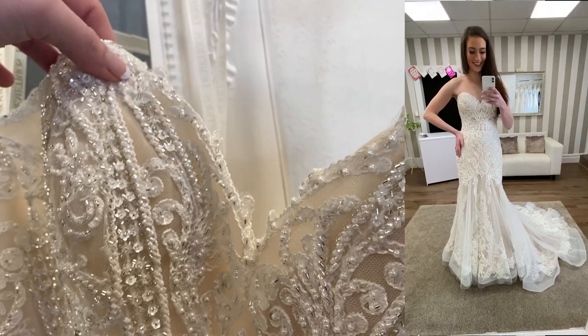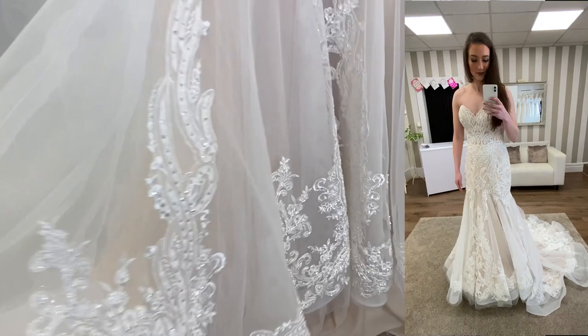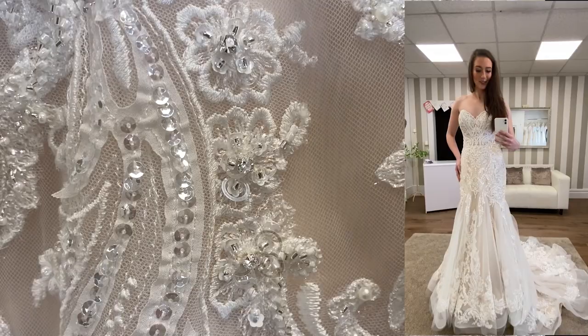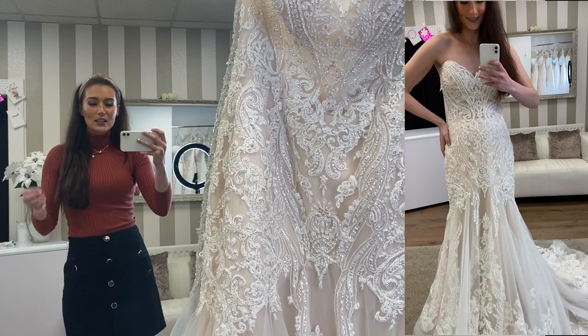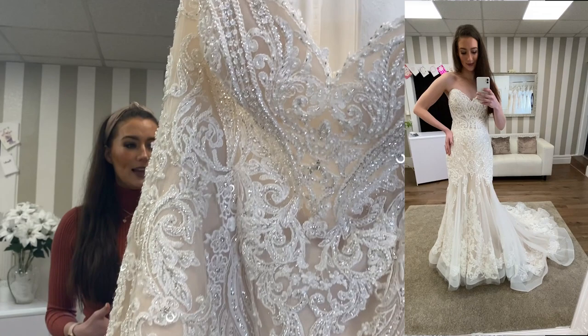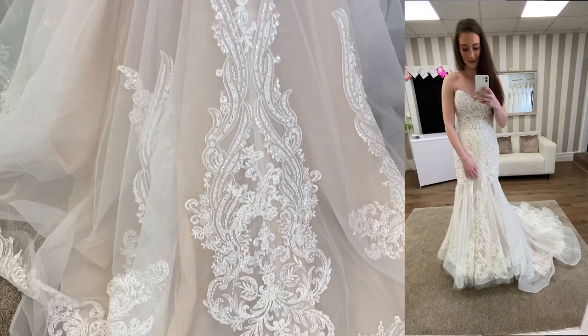The next dress is style 1088 — a beautiful strapless sweetheart neckline fit and flare gown with lace and beading all the way down to the very bottom. This is absolutely stunning. This one is in ivory nude — you can just see that the underlining is the nude colour with the ivory detail on top. This is a great option for anyone who isn't necessarily wanting a traditional ivory or white dress and really likes those champagne, nude, and blush undertones. I'll flip this one round so you can have a look at the train, because the train on this is absolutely stunning — the detail is running all the way down.